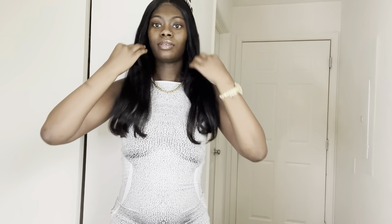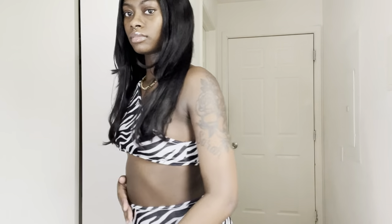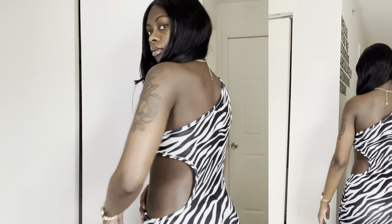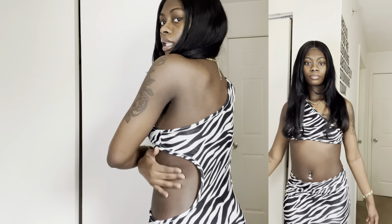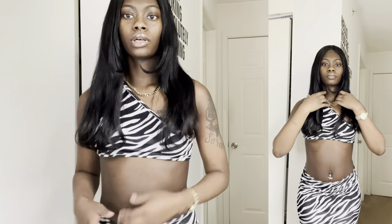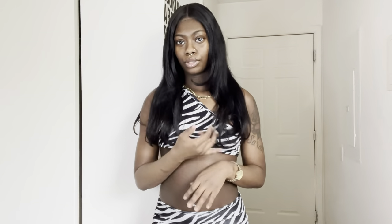I have another zebra print dress — this one is a simple white and black. Stomach out once again. It's got this curve detailing in the back along with a one-strap detail, which is real cute. If you look closely you can see a gold outline. You could throw on green, pink, blue — whatever color you want to wear. It's a maxi dress, really cute.